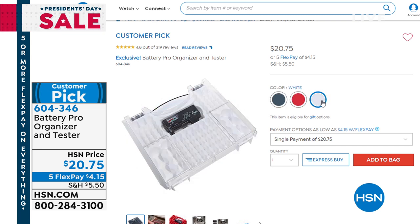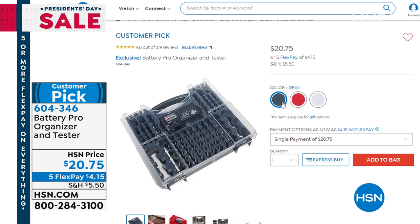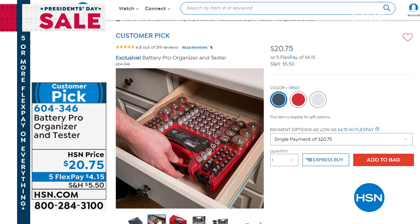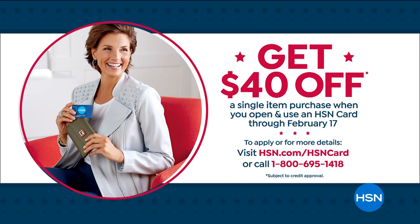You can start shopping all of those great items online at hsn.com. Enjoy five flex pay on anything and everything today, so hopefully we can help you celebrate your holiday weekend in style. We'll also help you out with a little extra incentive to sign up and apply for our HSN credit card. If you apply today and buy today with the HSN credit card, you're going to get $40 off your very first purchase. You might as well splurge a little bit and treat yourself to a Dyson.